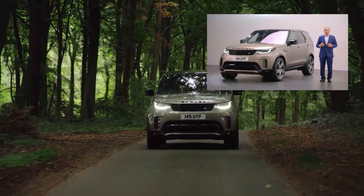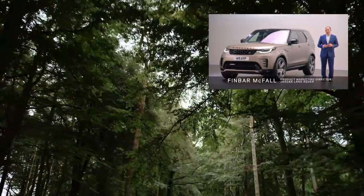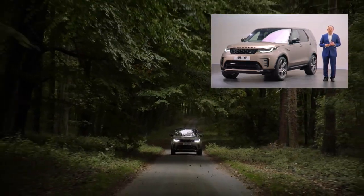Welcome to our design studio here at Gaydon. Today is all about discovery, and that's a subject that's close to my family's heart as we've known and owned many discoveries over the years.